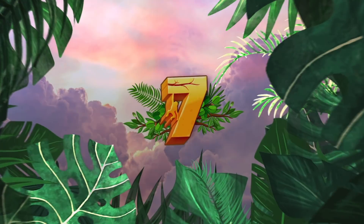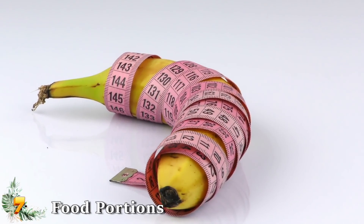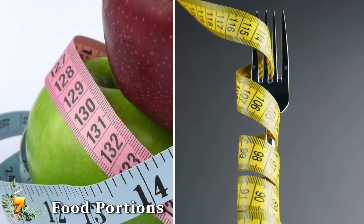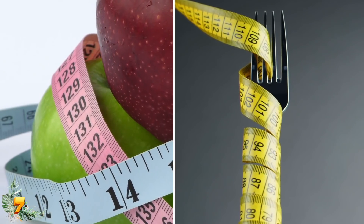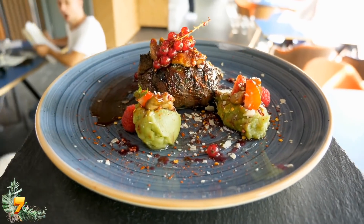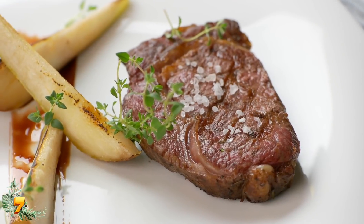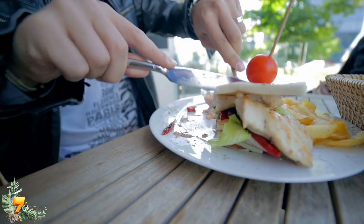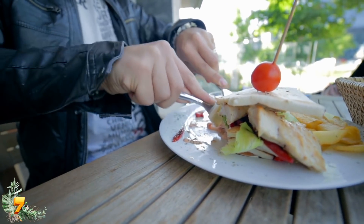Number 7: Food Portions. For many of us, watching our food intake and our figure is a constant uphill battle, and with all the conflicting dieting advice out there, it's easy to misunderstand what we should and shouldn't do. For example, many people don't know the difference between a serving size and a portion size. A serving size is based on a standard measure, while a portion size is the amount of food you consume in a meal, which often constitutes more than one serving.